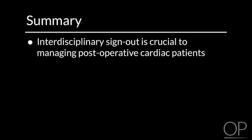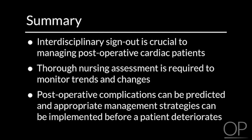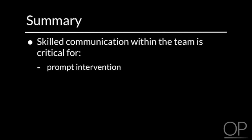In summary of all the nursing considerations for postoperative management of pediatric cardiac surgical patients, it's important to remember that interdisciplinary sign-out is crucial to managing postoperative cardiac patients. Thorough nursing assessment is required to monitor trends and changes. Many postoperative complications can be predicted, and appropriate management strategies can be implemented before a patient deteriorates. Skilled communication within the team is critical for prompt intervention and optimal patient management. Patient outcomes are dependent on good clinical and communication skills of the bedside nurse.